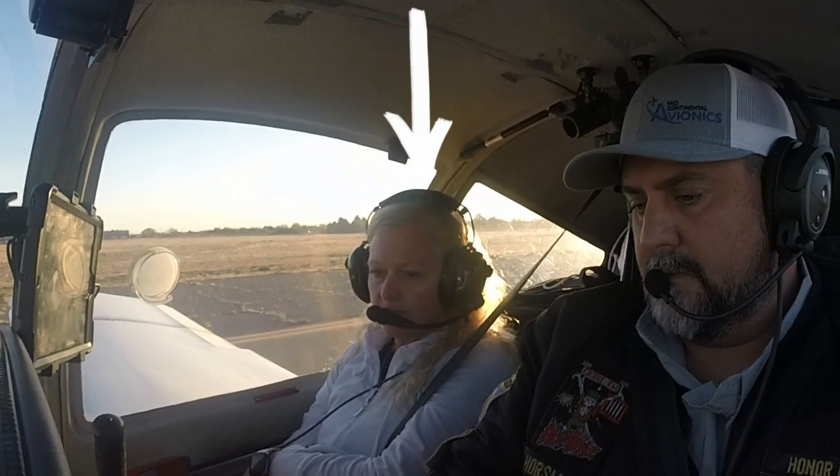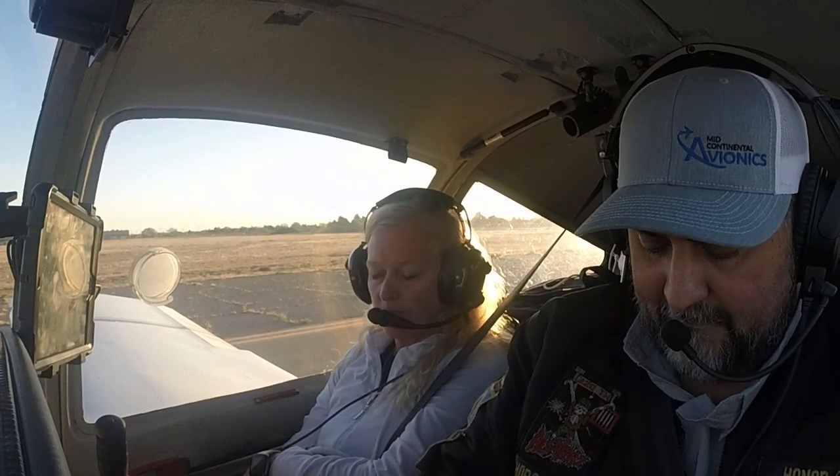All radios are checked. Fuel pump on. 1700 RPM — checking the first magneto, should drop about 75 to 100, and it does. Coming back on. Second magneto — that should drop down to about 50, and it does. Go back to both and carb heat. Looks good. Suction looks good. Back to idle.